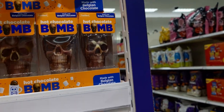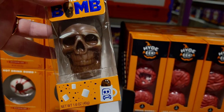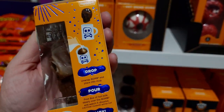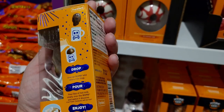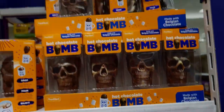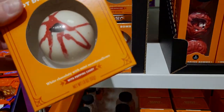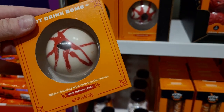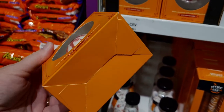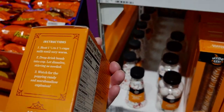They also have hot chocolate bombs in the shape of little skulls — really fun! The marshmallows come out when you drop it in hot water. And there are also eyeball hot drink bombs — white chocolatey with mini marshmallows and popping candy. What do they not think of, right? Those are from Hide and Eek, $3.99.